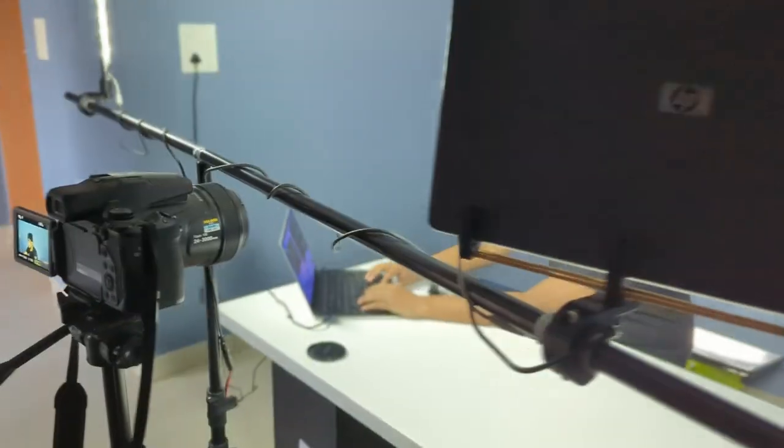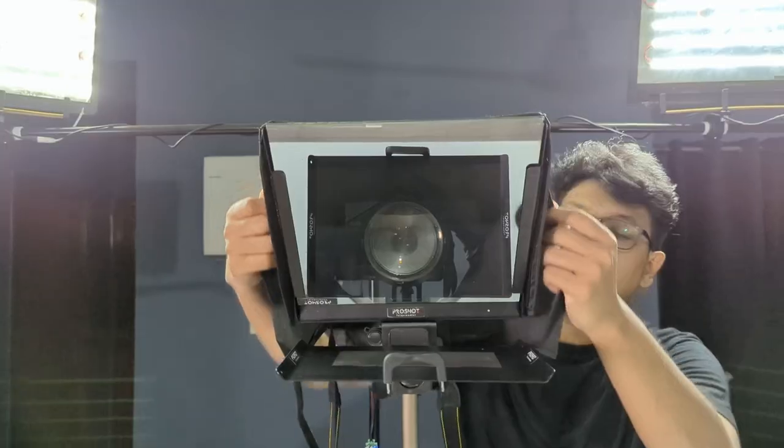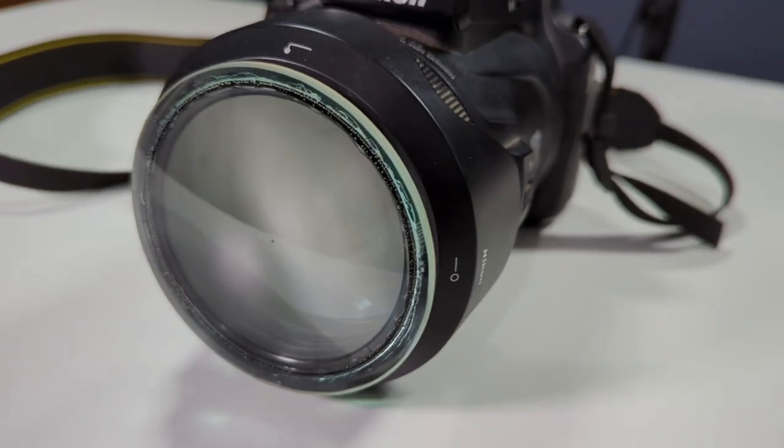Hey Breakerspace, Dev here. In our Making of Breakerspace series, we have already covered the light and the mic, but videography is a very essential part of the entire process and today we are going to cover it. We're not just talking about camera selection, but also the gears we are using, the modifications we are making, the encoding settings, what the end result is going to look like, and why we are making those choices.